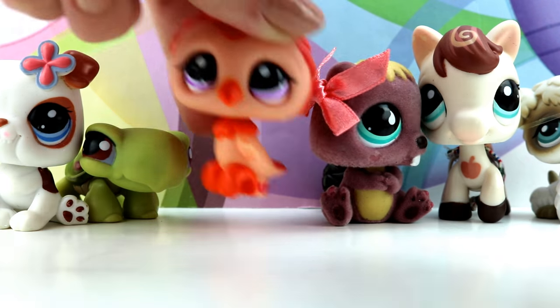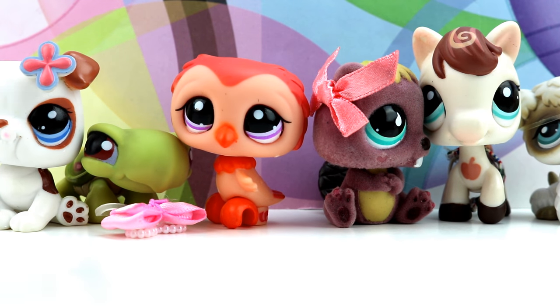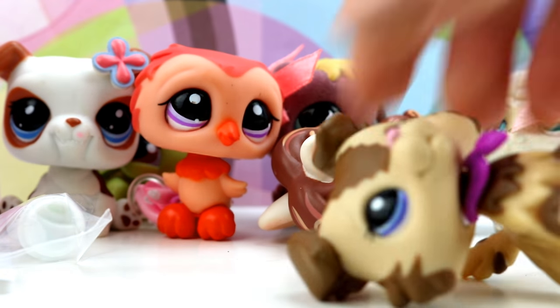So that was the extent of this LPS lot. We have one, two, three, four, five, six pets and one, two, three, four, five accessories. This is a nice lot if you're trying to start your collection.